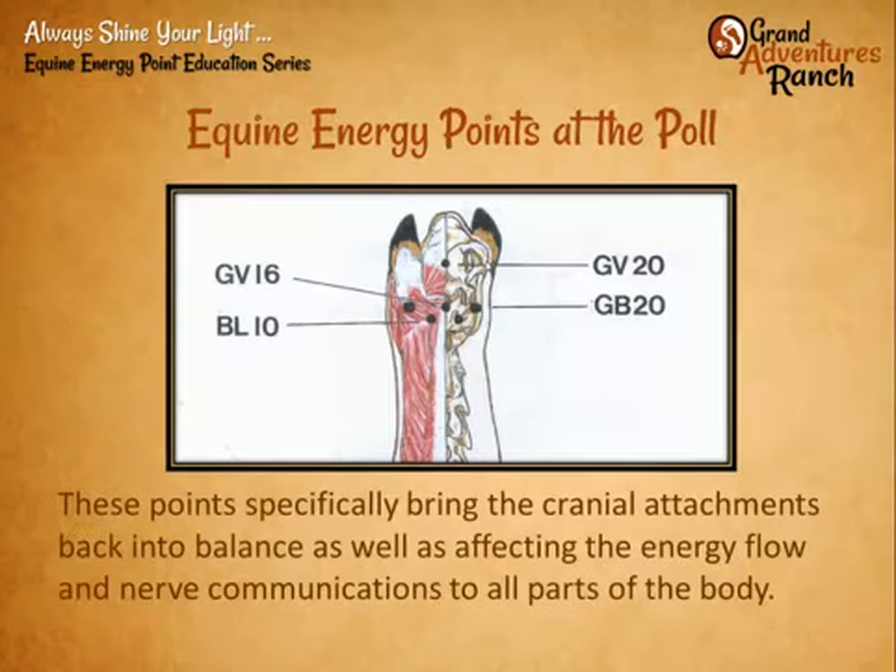Some of the most important points affected are right behind the ears. The governing vessel points 16 and 20, which run down the midline, are very important for calming, mental clarity, and bringing energy up into the body. Bladder 10 and gallbladder 20 on either side highly affect the structure and all of the muscle attachments from the TMJ all the way to the muscles running up the neck — both chiropractic and energy flow are concentrated in that narrow spot right behind the ears.